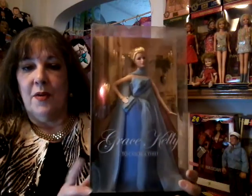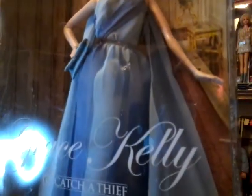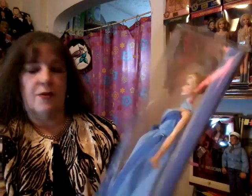Our first example is Grace Kelly. I have four Grace Kelly dolls. I'm only going to share two right now because I have so many — I'm just going to have to do a two-parter. But this is from To Catch a Thief. It was made in 2011. And her beautiful gown — such a beautiful lady, great movie. There she is on the back.